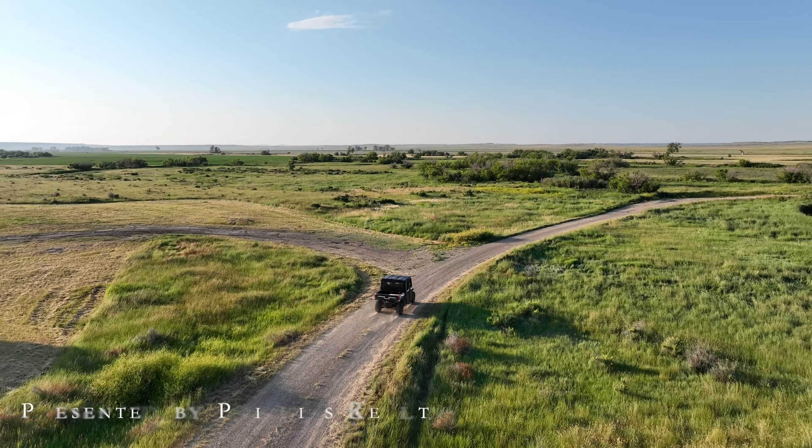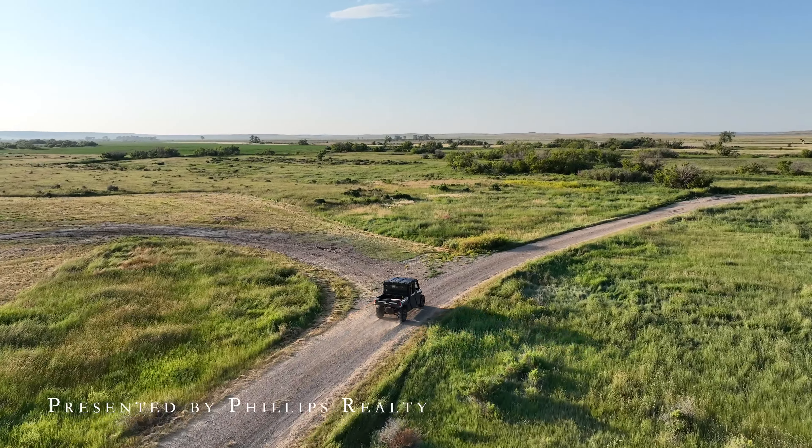We just got to this new listing here in central Montana. We're gonna hop on the Ranger and get to know the property a little bit better. Come check it out.